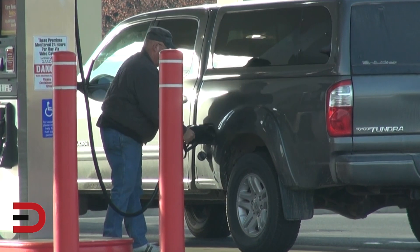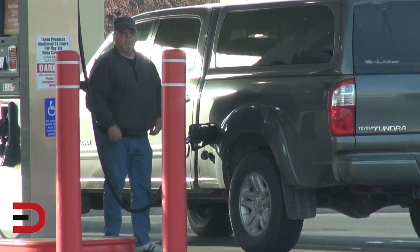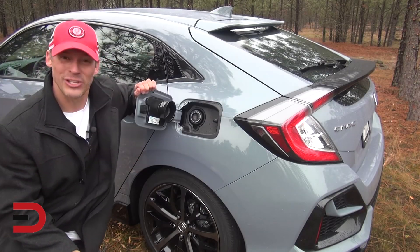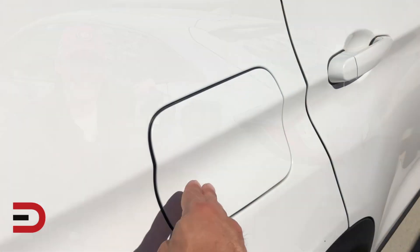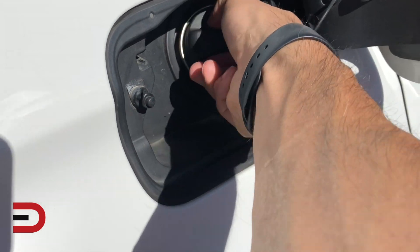Try using the lowest octane gasoline. Don't use a higher octane gas than what your car requires — higher octane gas is only required for higher compression engines. Also, tighten your gas cap. Believe it or not, a loose gas cap can cost you money due to evaporation of gasoline from your tank.